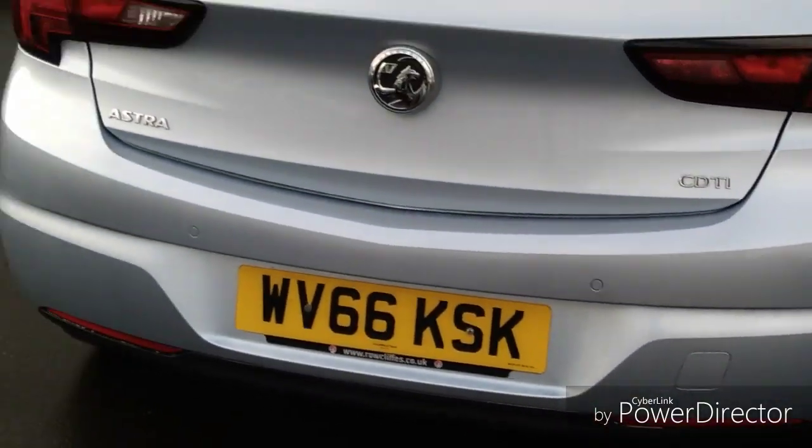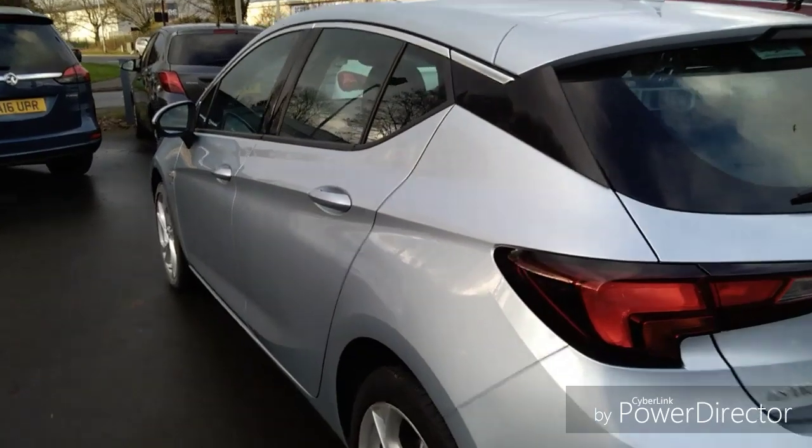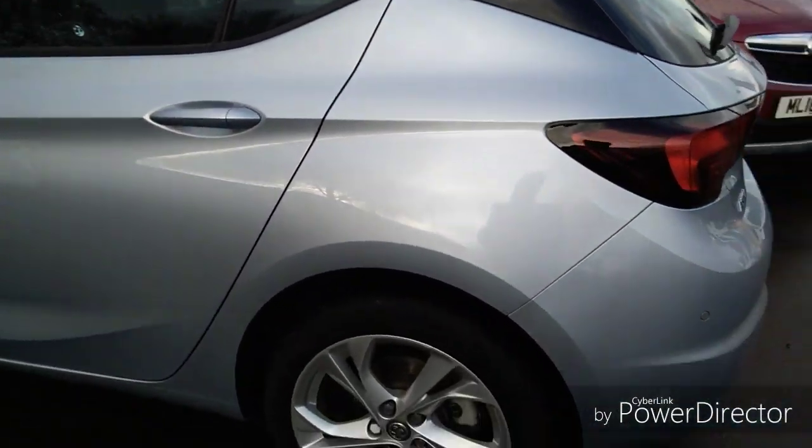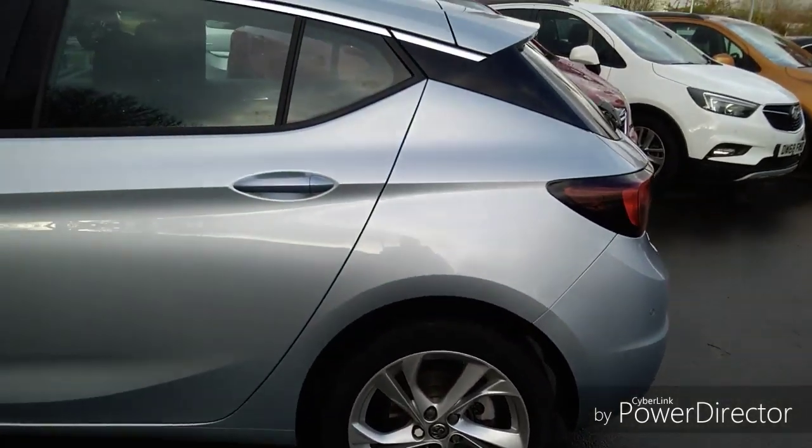As we come around to the rear of the vehicle, this car is fitted with parking sensors front and rear, giving you confidence when parking in those very tight spaces. Round to the passenger side, we have stunning 16 inch Arlo wheels which are finished in silver.